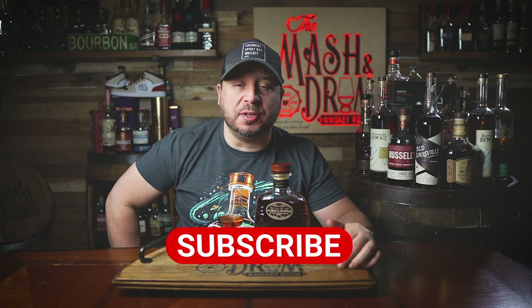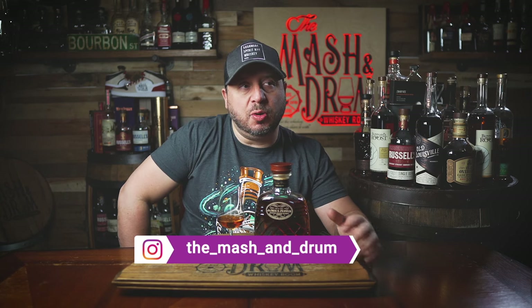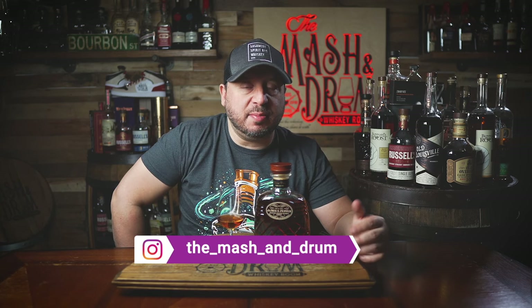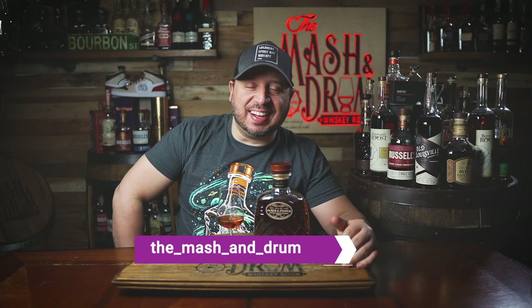Hope you enjoyed the review for the James E. Pepper Decanter Barrel Proof Kentucky Straight Bourbon Whiskey. If you did, hit that subscribe button and the like button. Find me on Instagram and let me know in the comments if you've had this one yet and if you're as crazy about it as I am. Like I always say, it's not about the whiskey — it's the people you share it with. Cheers, see you next time right here on the Mashing Drum.